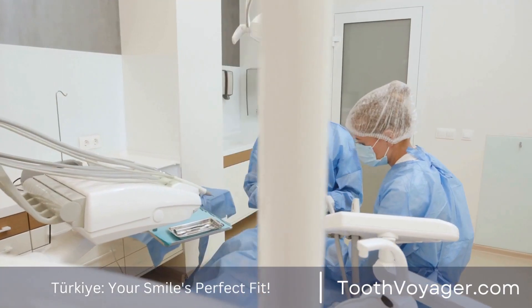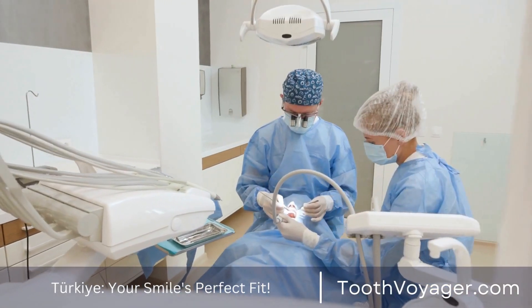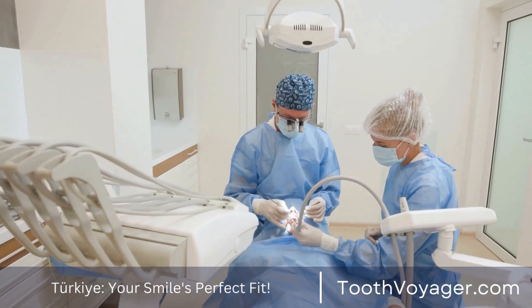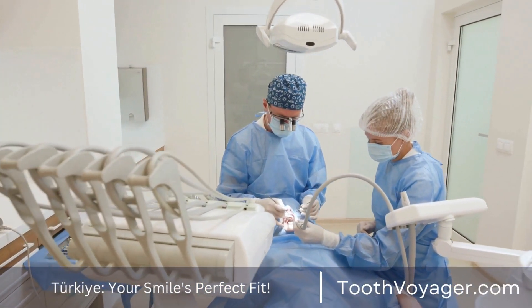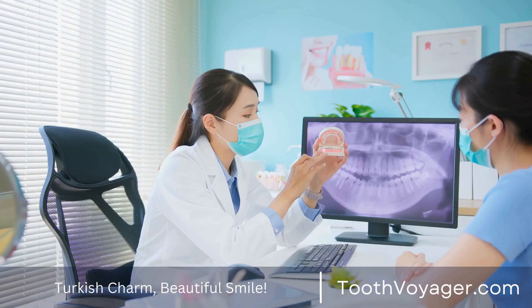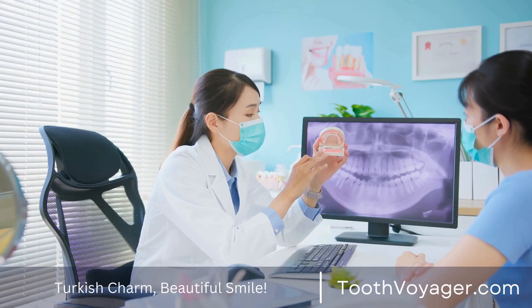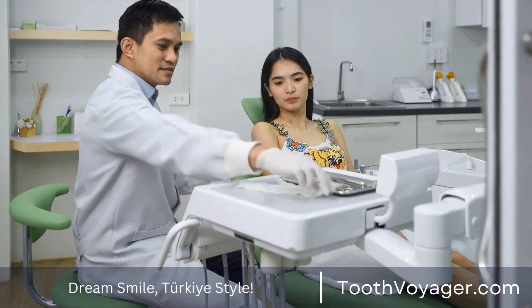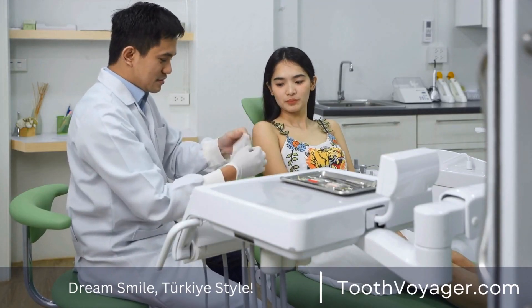In summary, periodontal disease is a frequent oral health problem that can be avoided by maintaining healthy oral hygiene practices, frequent dental exams, a balanced diet, and stress management. If you follow these guidelines you can maintain good gums and avoid gum diseases. Make sure to talk with your dentist if you have any concerns about the health of your mouth.